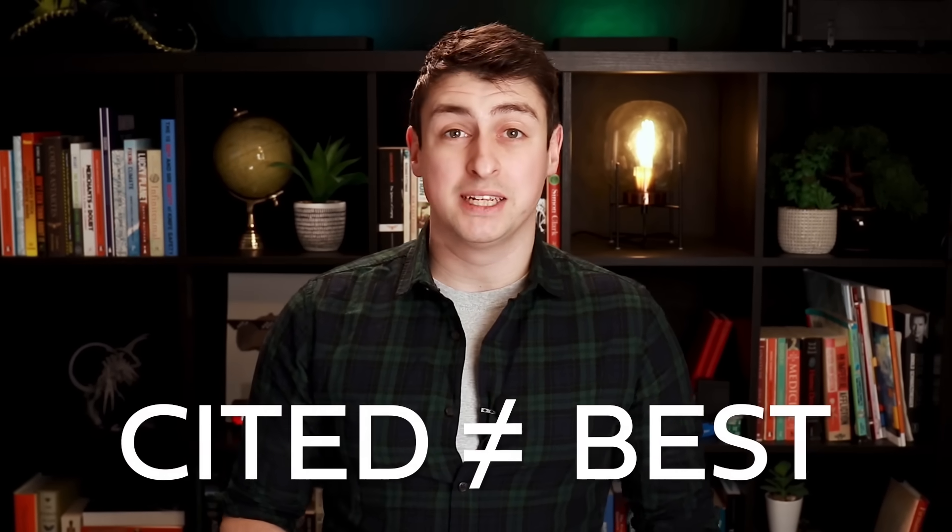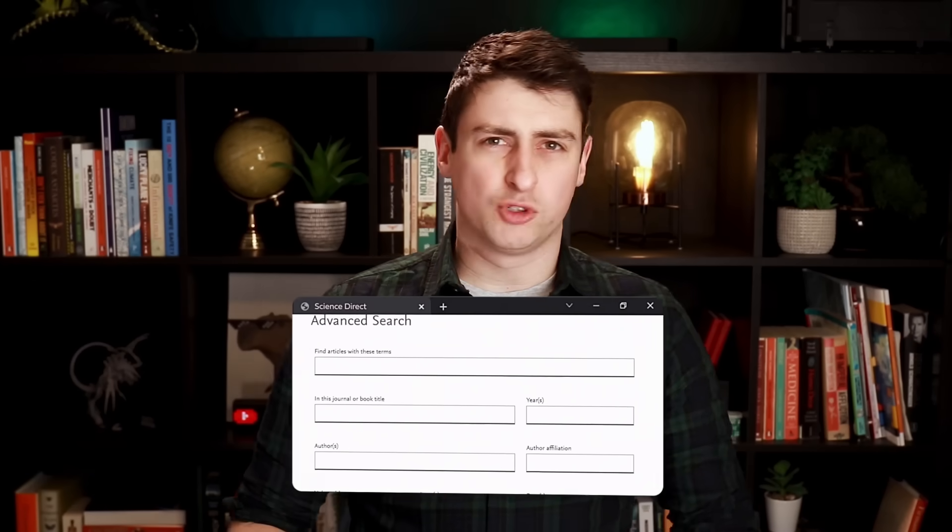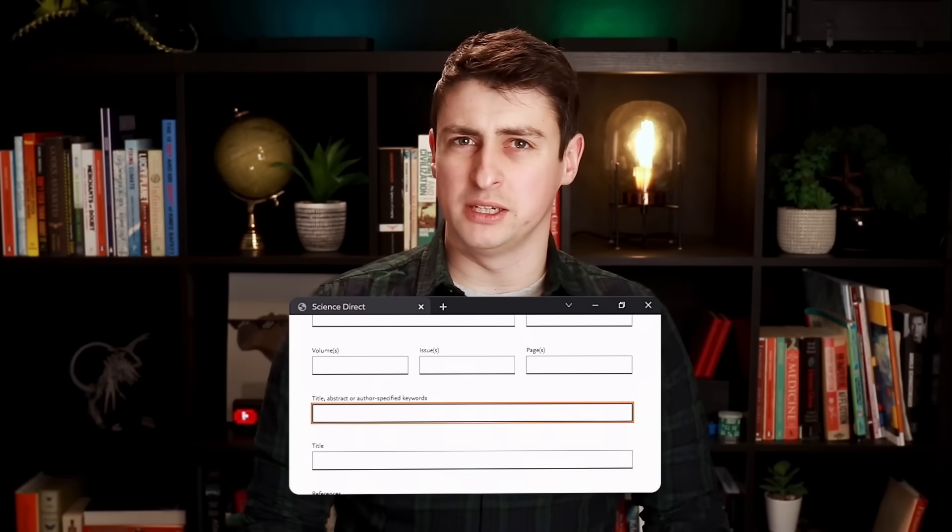By one measure, that makes them the best, though it's far from the only way of looking at it. Finding those top 100 papers was surprisingly difficult. I tried using a Python script to scrape Google Scholar, but that didn't work. I tried other websites, but they don't allow you to sort by the raw number of citations. So instead, I used a list compiled in 2014 by the journal Nature. The list is a little out of date, but I highly doubt it has changed all that much.